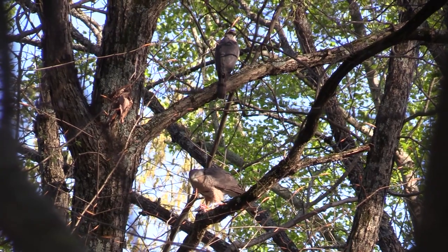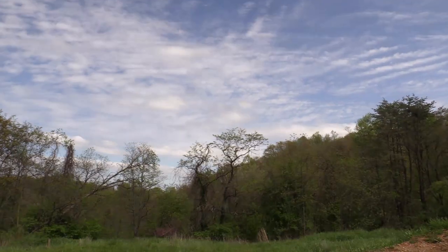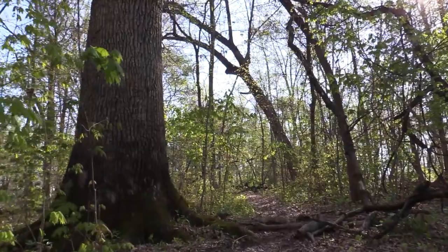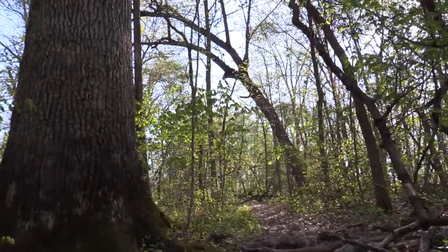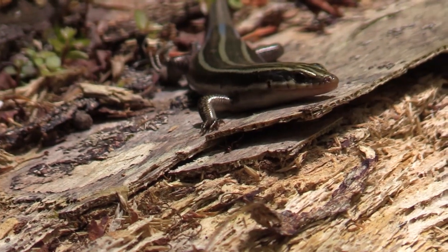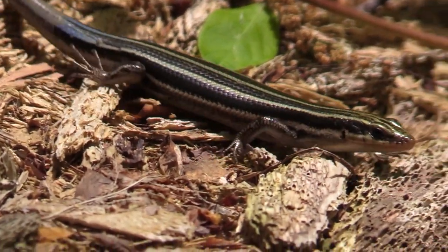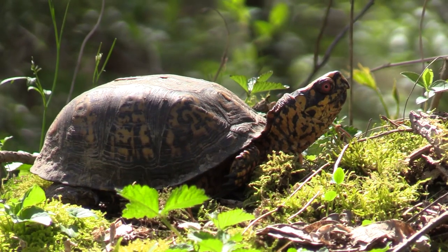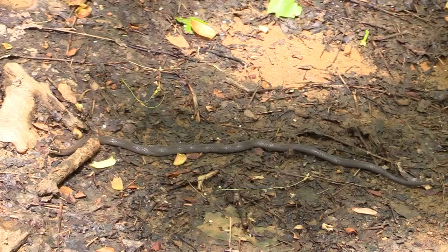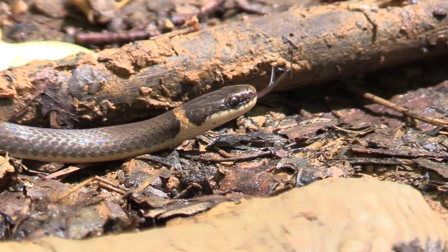Soon, the female will be ready to lay the eggs and the mating will end. As temperatures get ever warmer, reptiles leave their winter torpor and become more active. The five-lined skink sunbathes on a fallen log. And even the colorful box turtle is ready to enjoy the warmth of a fine spring morning. The ringneck snake crawls on the forest floor, tasting the air for the smell of prey.